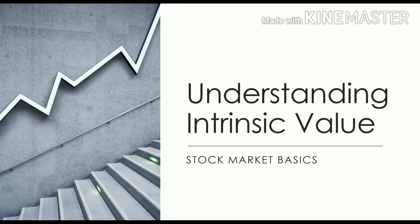Good evening guys, it's Sunday and we are going to have a special episode today. This came from a question we received from our Investagrams users: how do you know when a stock is overpriced or undervalued? I'd like to take this opportunity to discuss this further. The topic today is understanding intrinsic value, because that question is closely related to this topic — this is stock market basics.